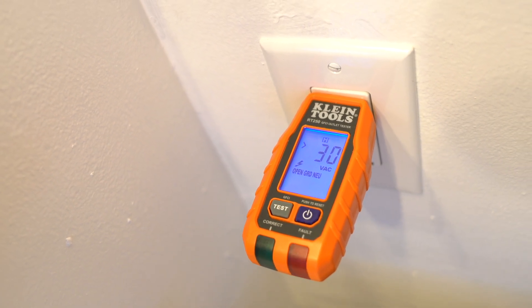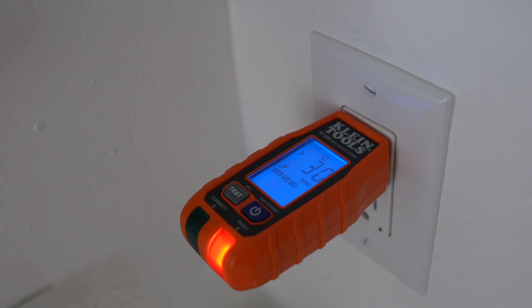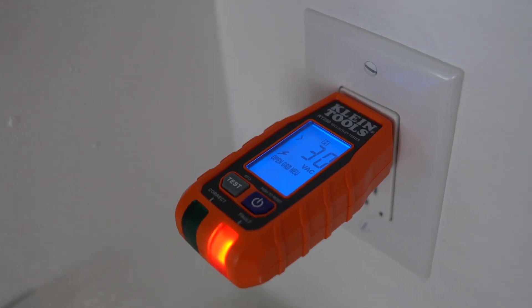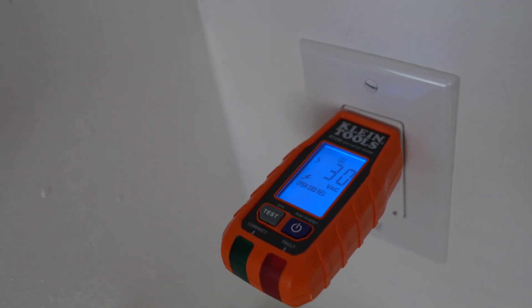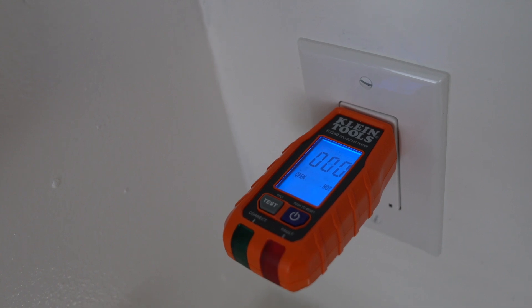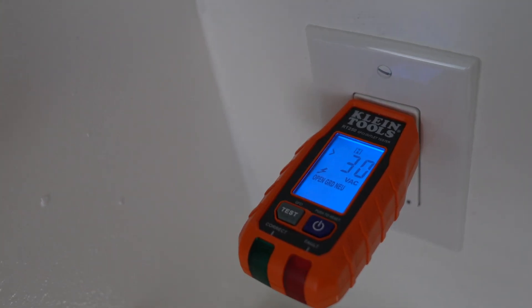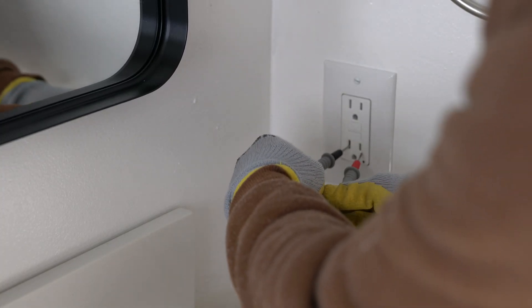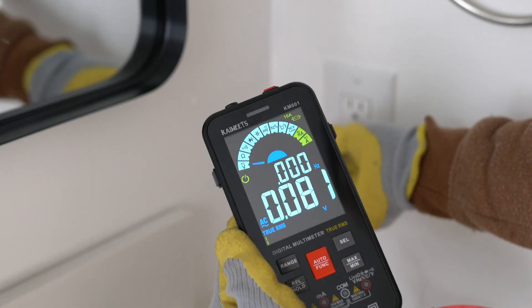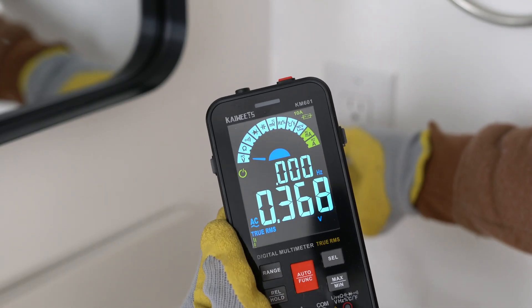When the tester shows 30 volts after tripping, it's likely you're seeing phantom or induced voltage. This can occur when wires are run parallel to each other, causing electromagnetic induction from live circuits nearby. High impedance testers like the one used are sensitive and can display this low voltage even though it cannot deliver significant current and poses no real danger.